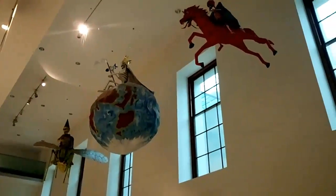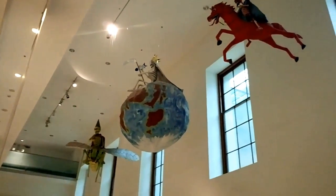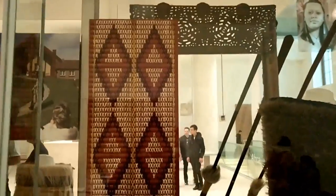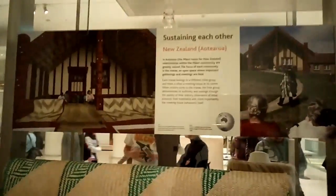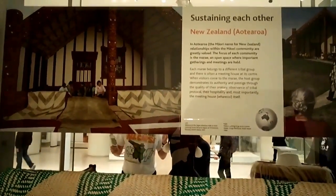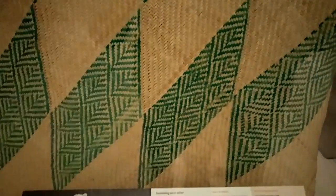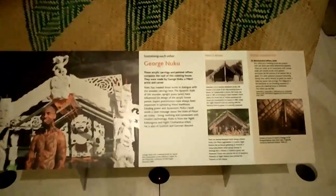We're now in the museum and I think we're in like the Living and Dying exhibition or something like that. And this is a traditional blanket. And then we have more things here — sustaining. This is how a house looked back in the day in New Zealand. And a cave painting raft.